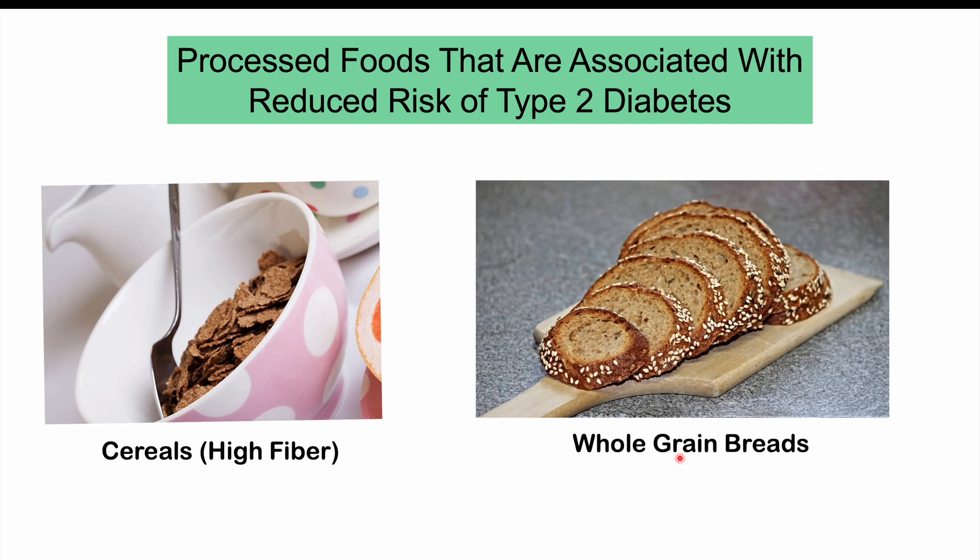Whole grain breads are better than white breads in this regard. Whole grain breads still have higher carbohydrate levels, but they also have higher fiber levels. Those higher fiber levels blunt or suppress the rise in blood glucose, which is very important in helping to improve glucose and insulin homeostasis. This is why these two processed foods are associated with a reduced risk of type 2 diabetes.